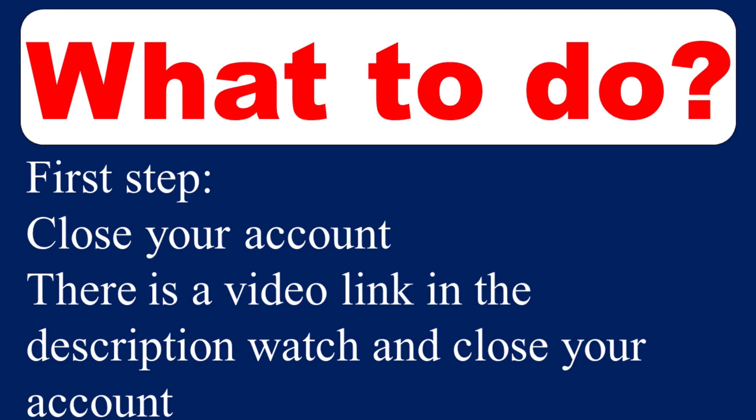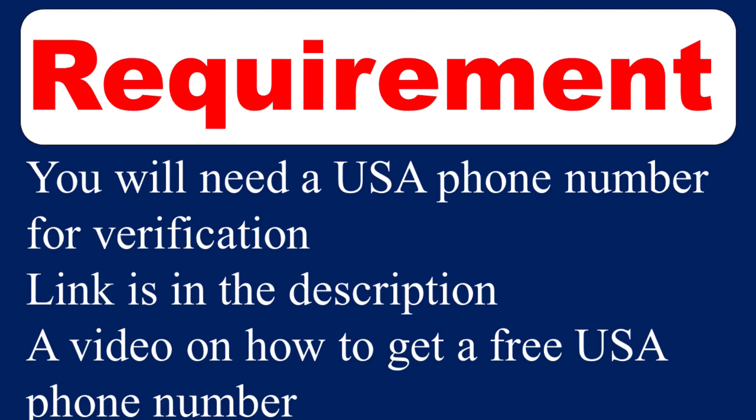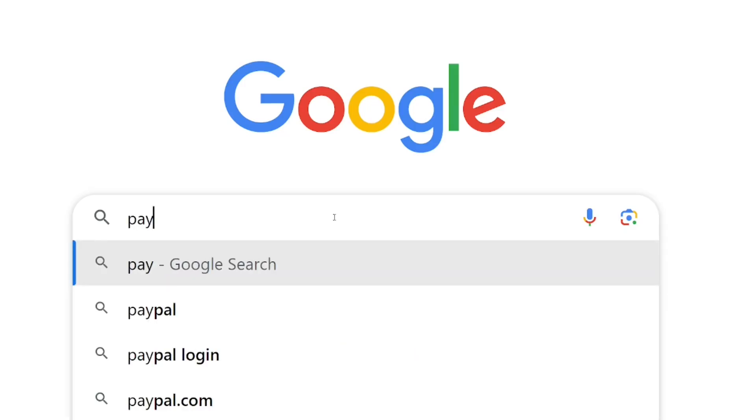So what should you do? The first step is to close your existing account. There is a link in the video description showing how to close a Payoneer account — close the one that does not have a receiving account. After closing it, the second step is to create a new Payoneer account from one of the eligible countries. The requirement is simple: you need a US number for phone verification. There is also a video in the description on how to get a free US number.